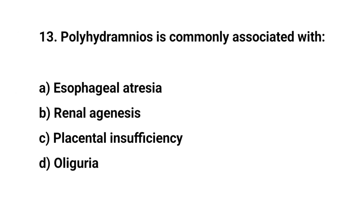Question number thirteen. Polyhydramnios is commonly associated with? The right answer is A: Esophageal atresia.